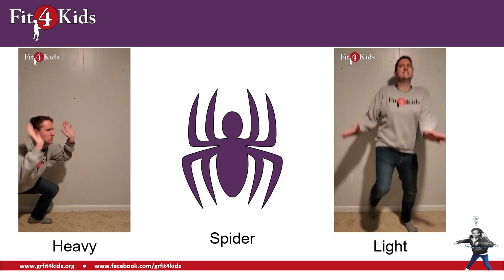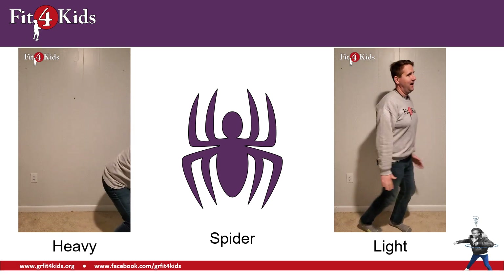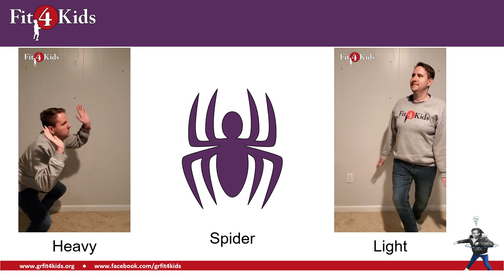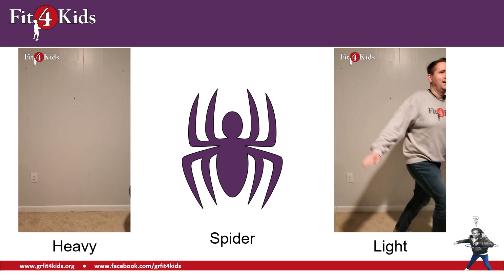I thought that spider was real for a second! Do you think the spider is heavy or do you think a spider is light? Yeah, you should be doing the light movement. Even though they can be spooky, they're pretty light.